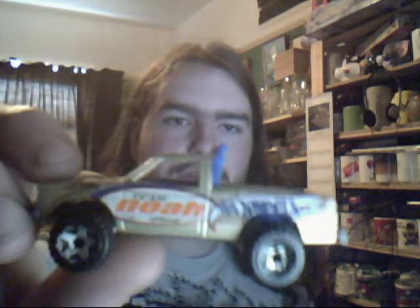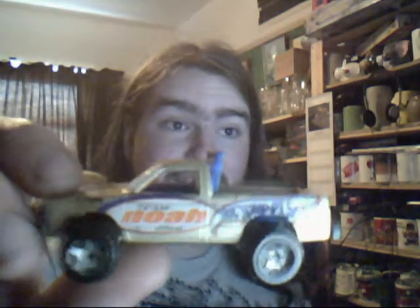And finally we have a pick-up truck - you may remember the surfing one. Well this is Team Noah off road. It's a bit worn and a bit knackered, needs a bit of work on it. But again, absolutely gorgeous car. Okay, that is all the unboxed ones.